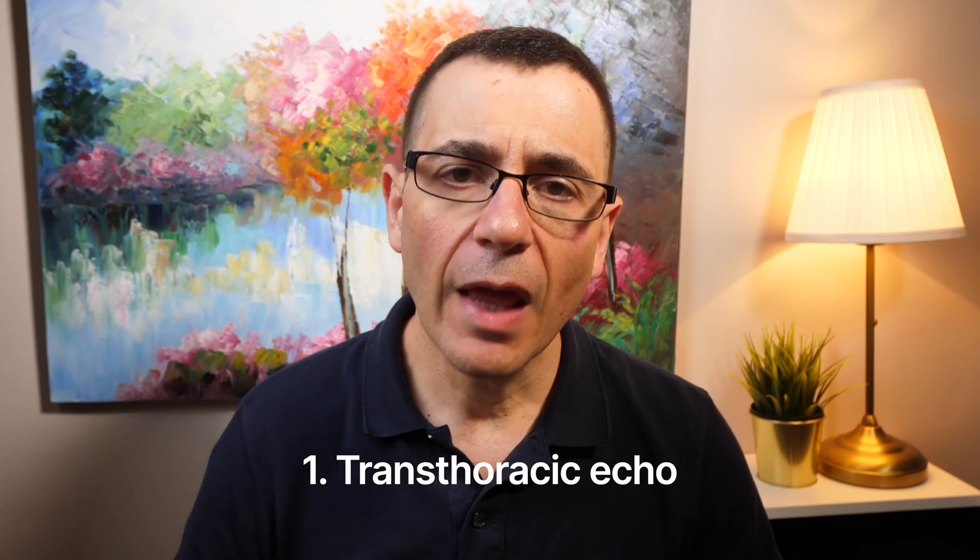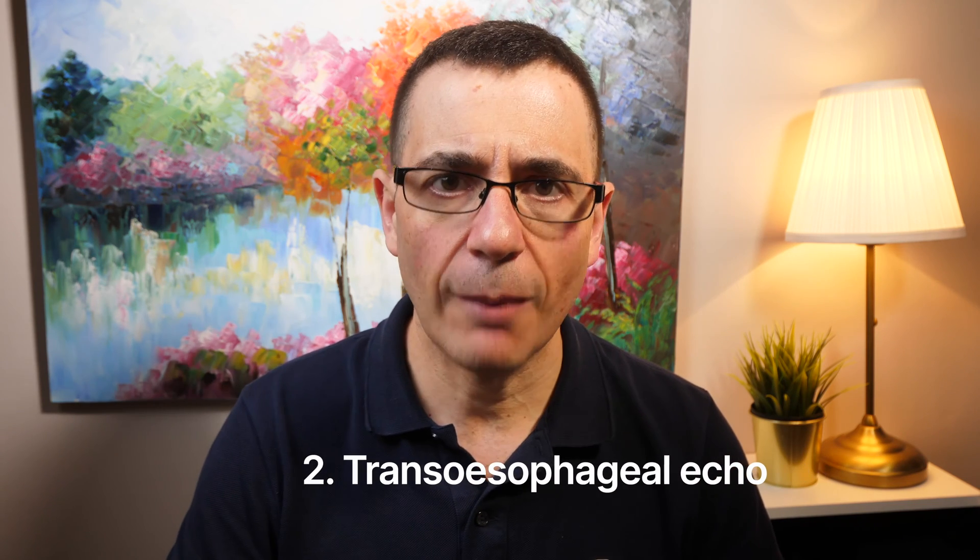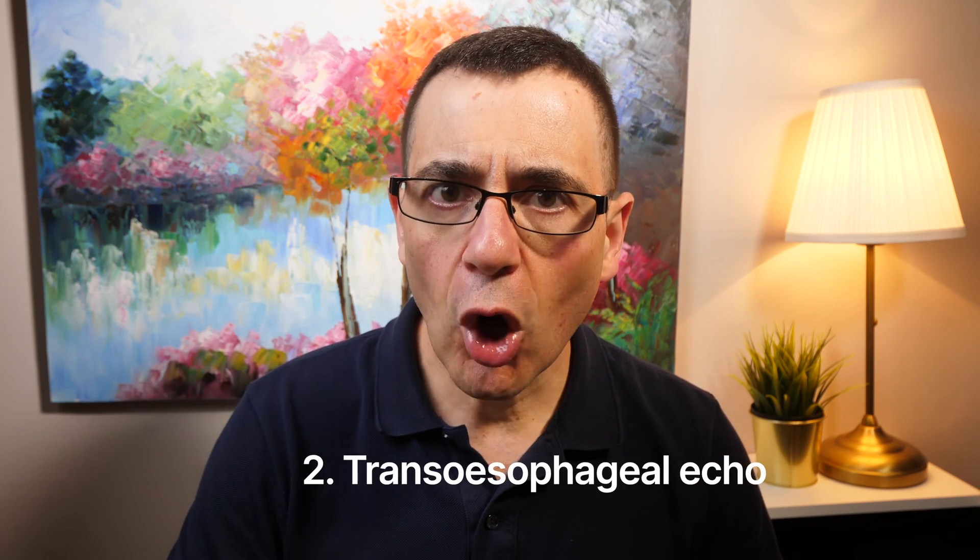There are two main ways of doing an echocardiogram. One, the standard one, is called a transthoracic echocardiogram — that's an ultrasound where we use the probe from the outside of the chest to look at the heart. The other, which is a little bit more involved, is called a transoesophageal echocardiogram, where we have a probe that looks at the heart, but this time we get you to swallow the probe down from the mouth into the esophagus to give us more information, given that the probe is actually closer to the heart inside the chest cavity.